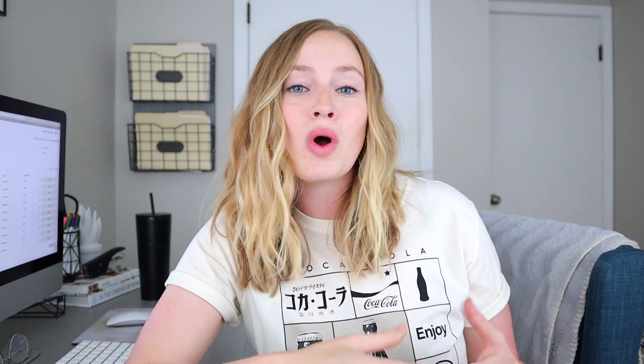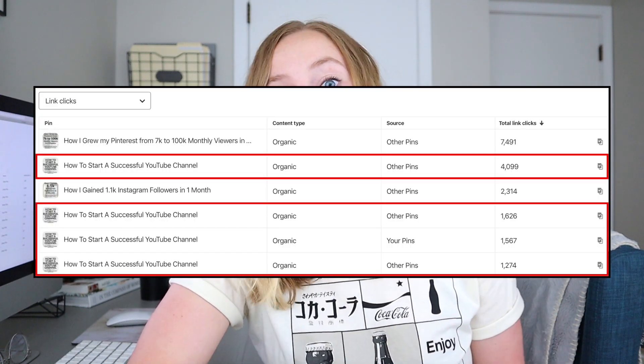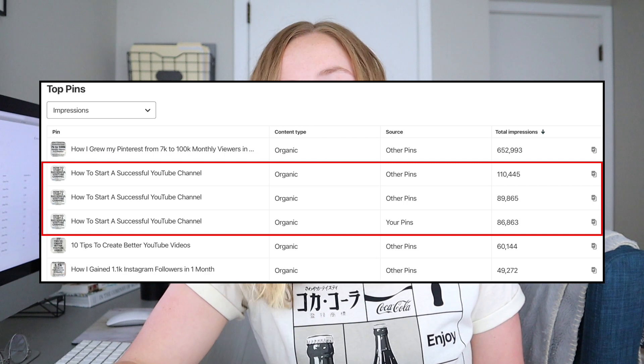Now let's jump to a more recent pin. My YouTube pin was created only 10 months ago — it launched in September 2018 — so it has pretty accurate and recent results. Over the past 10 months it has already received 11,000 page views. On Pinterest, because every repin creates a new pin in your analytics, this one blog post has a few pins in my top pins. Combined, it has already received over 8,000 clicks in the last six months and over 287,000 impressions.